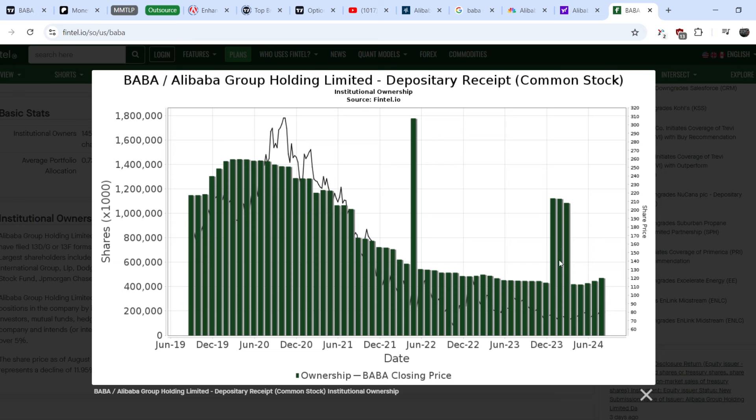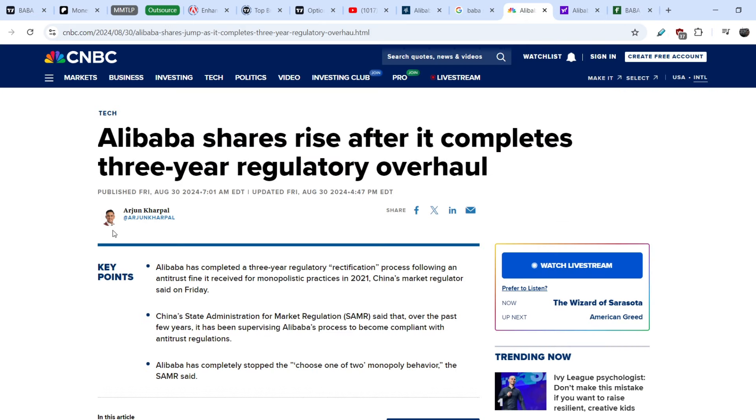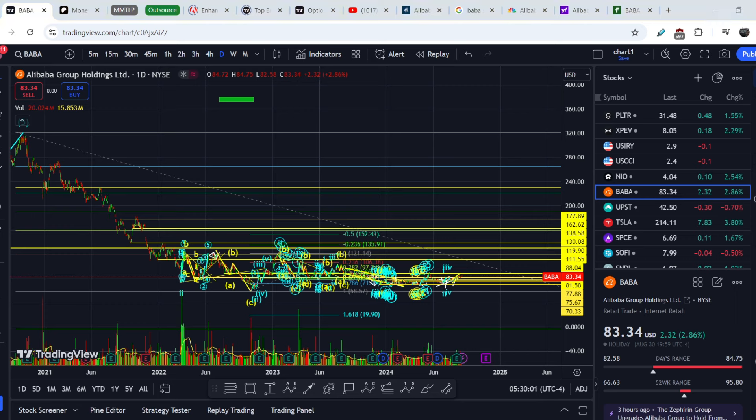Don't be confused about these bars — it's likely a misrepresentation of data, and the tops should be located right here. For now we have basically the highest level of institutional ownership in Alibaba in the last 12 months. This means we may anticipate the trend continuation, especially supported by the recent news.